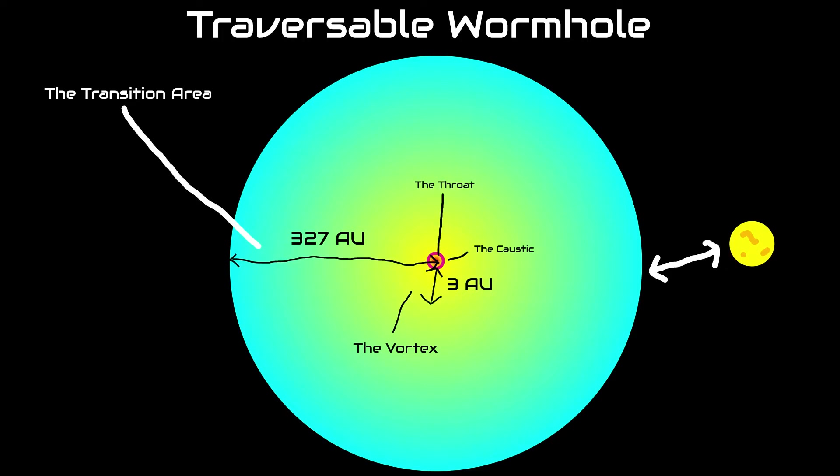Finally, there is the throat at the center of the wormhole, which is where ships pass through. The whole travel process takes a couple of months.